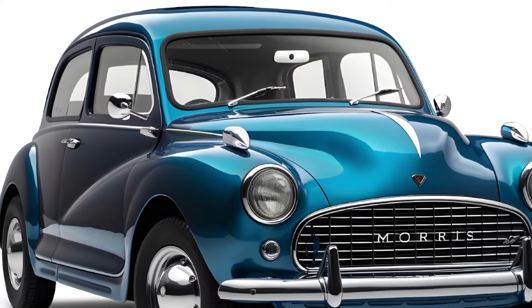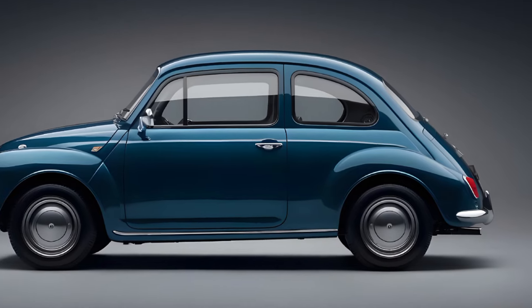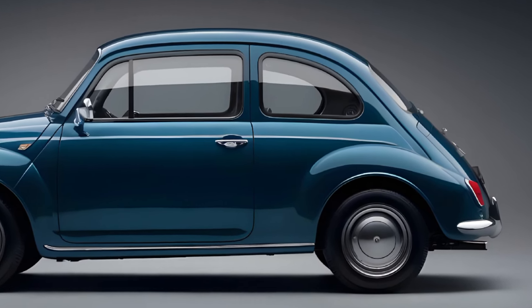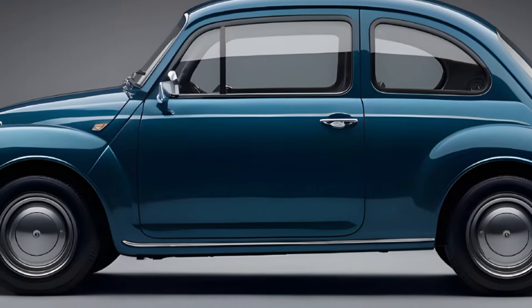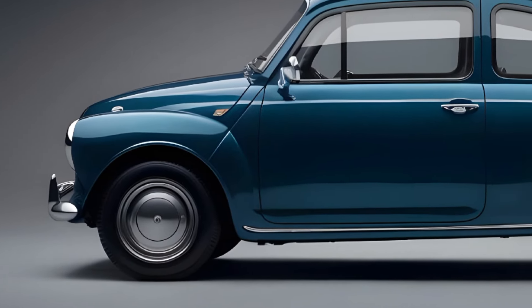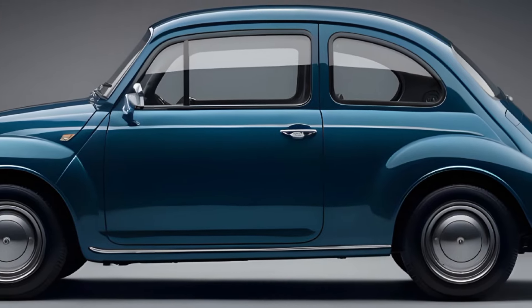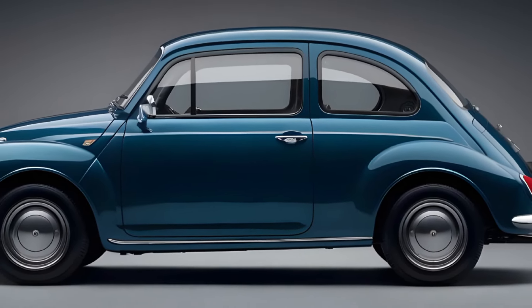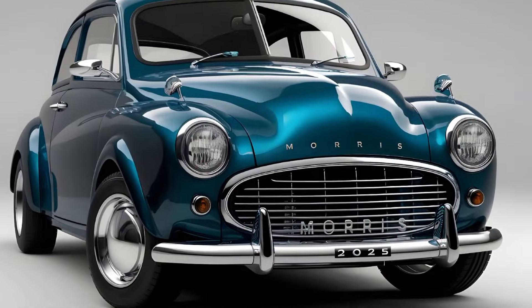The new 2025 Morris Minor stays true to its heritage, with a silhouette that instantly evokes the beloved original. However, the designers have carefully blended the nostalgic styling with contemporary flourishes, creating a vehicle that seamlessly bridges the gap between the past and the present. The iconic bullnose front end, the rounded fenders, and the classic two-door body shape are all present, but with a modern twist that elevates the overall aesthetic.